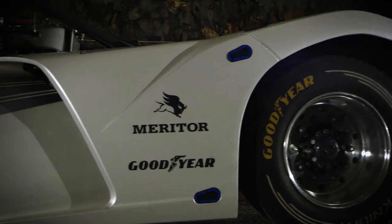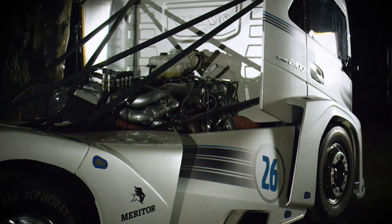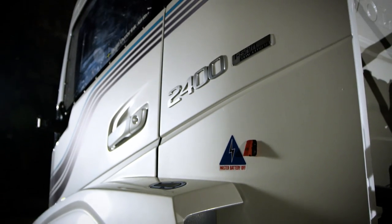Besides the iShift dual clutch, the Iron Knight is equipped with a modified D13 engine with 2400 horsepower.